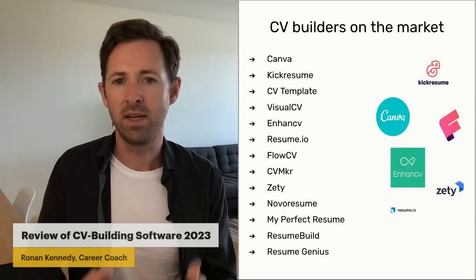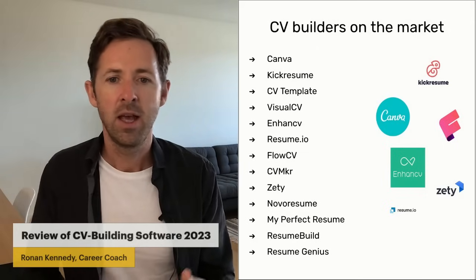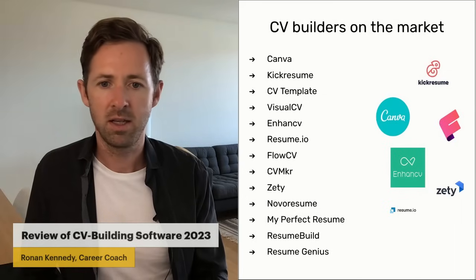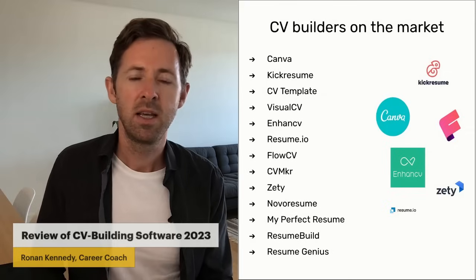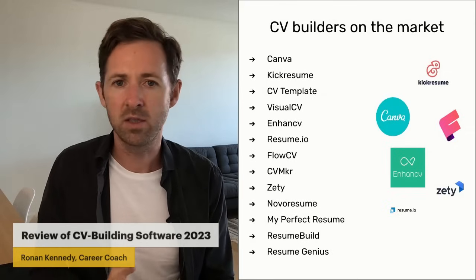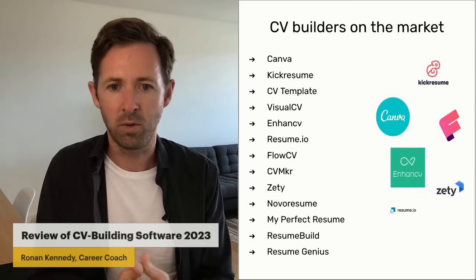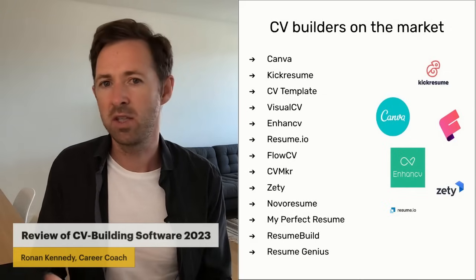The only problem with FlowCV is you can't really duplicate it without paying. Zety and NovoResume are also very good — nice design, nice layout. Then My Perfect Resume, Resume Build, and Resume Genius were good too, but I felt the designs weren't quite as strong as VisualCV, EnhancedCV, or KickResume. They still did the job well and did exactly what they were supposed to do, but you do have to pay for them. They are more cost-effective than VisualCV, EnhancedCV, or KickResume, so if you're on a budget they're worth considering.